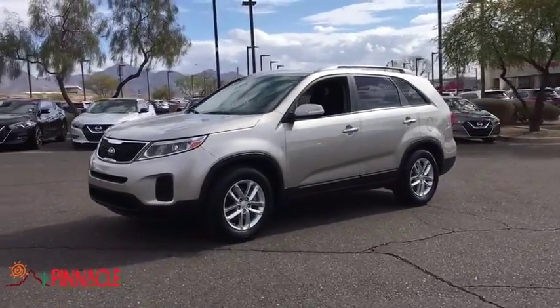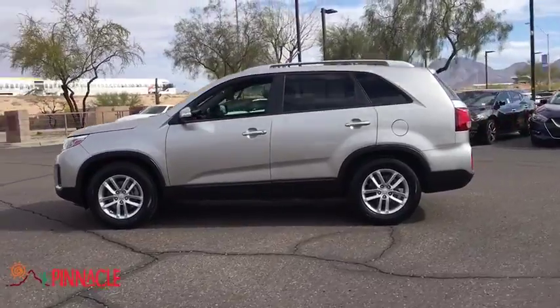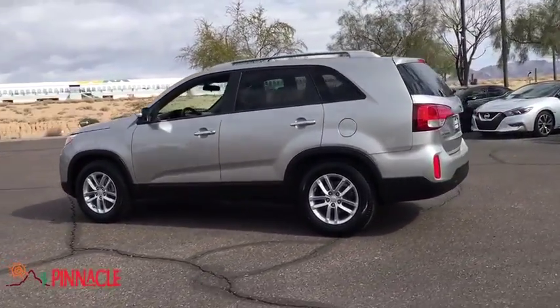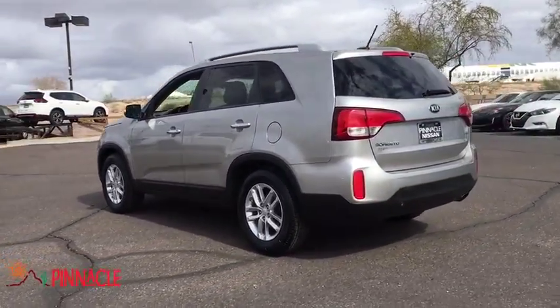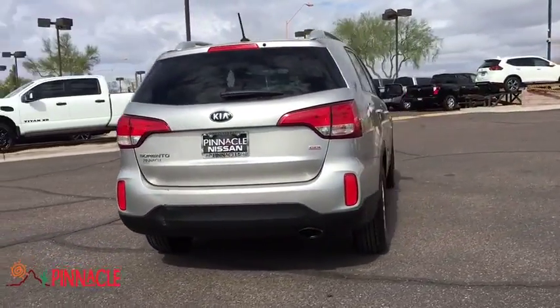The 2014 Kia Sorento. The Kia Sorento is a comfortable riding, powerful compact SUV loaded with impressive standard features. Take one look at its stylish, sleek design and you'll want to cross over to a Sorento.